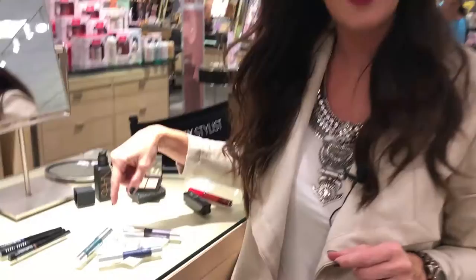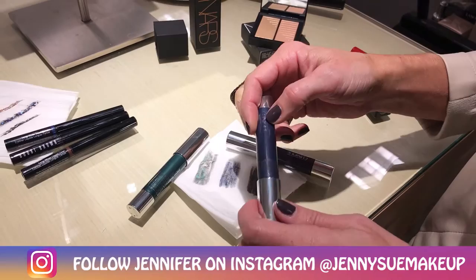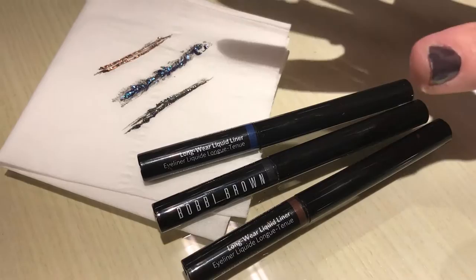The first trend we're going to talk about is eyes. The big thing for fall is jewel-toned eyes and anything with a little bit of shimmer. This chubby stick by Clinique is a neat and easy way to pull off this trend — you just swipe it on and rub it in with your finger almost like an eyeshadow. Or if you have a little more skill with eyeliners, you can use these Bobbi Brown liquid liners that have glitter in them. They come in all sorts of jewel tones, and if you're scared of jewel tones, at least do a charcoal to pull off that shimmery look.